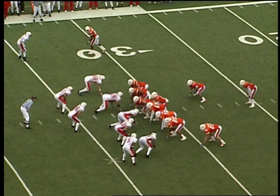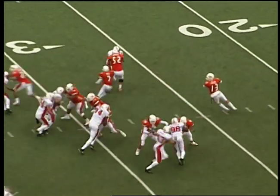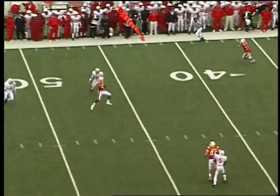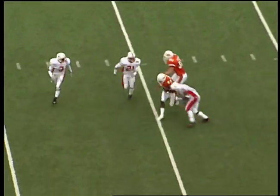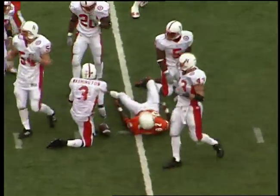First and 10 at the O-State 32-yard line, with the rain really falling now in Stillwater. Offset eye formation — Fields play action, in the pocket, throws down the field — Woods receives. Good shape, midfield — and then hit from behind and gang tackled at the Nebraska 45-yard line.